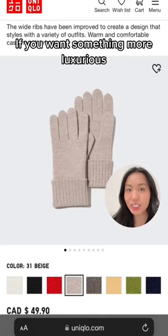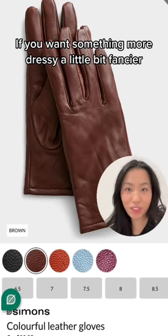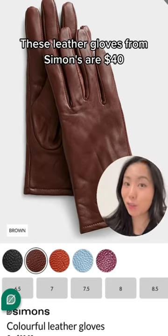If you want something more luxurious, these gloves from Uniqlo are 100% cashmere. If you want something more dressy, a little bit fancier, these leather gloves from Simon's are $40.